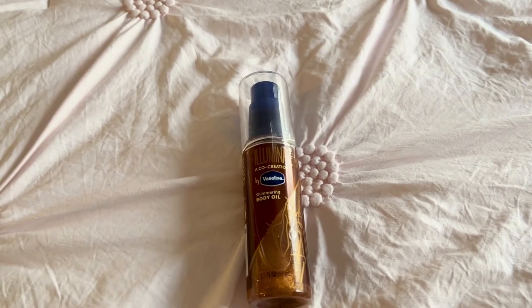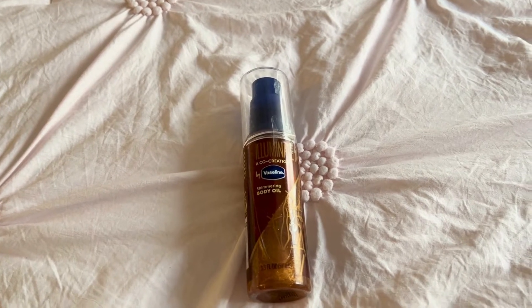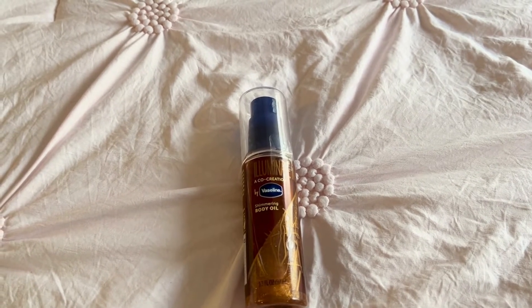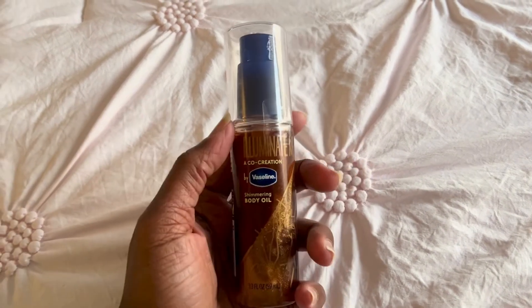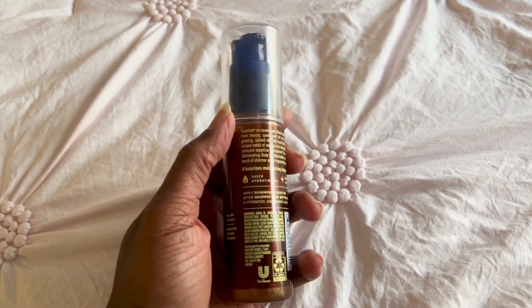Hello everyone, this is my review of the Vaseline Illuminate Me Shimmering Body Oil. This body oil absorbs nicely into your skin and doesn't give you that oily feeling, but it still gives your skin a nice glow and shimmering look. I say it's for women, but men can use it too.